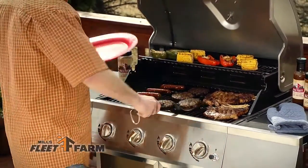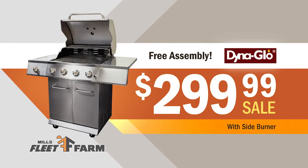Fire up a Dyna Glow Stainless Steel Gas Grill from Mills Fleet Farm. It includes free assembly, just $299.99.